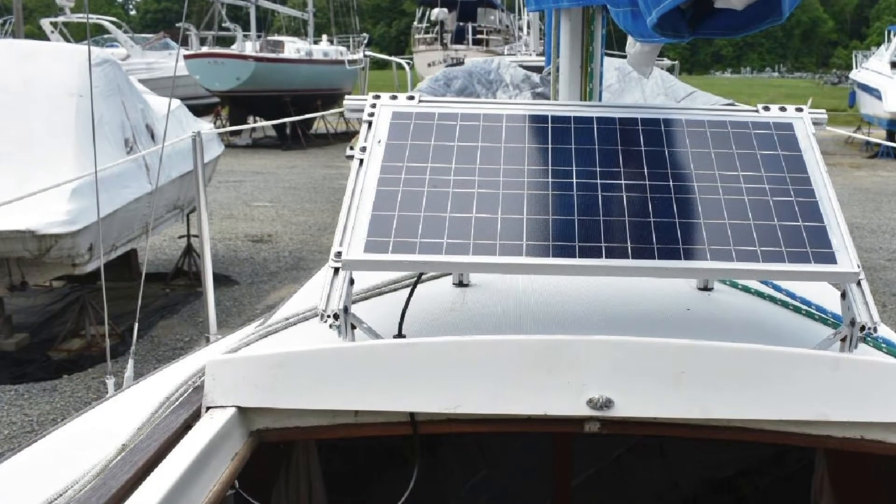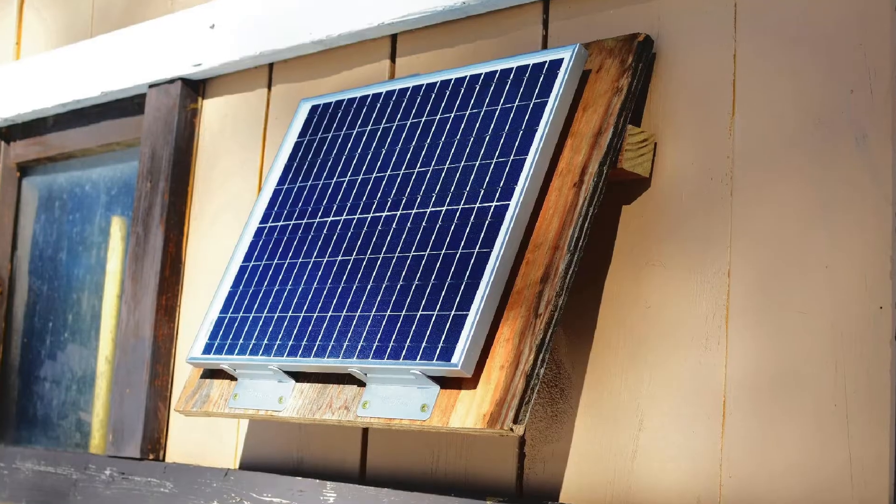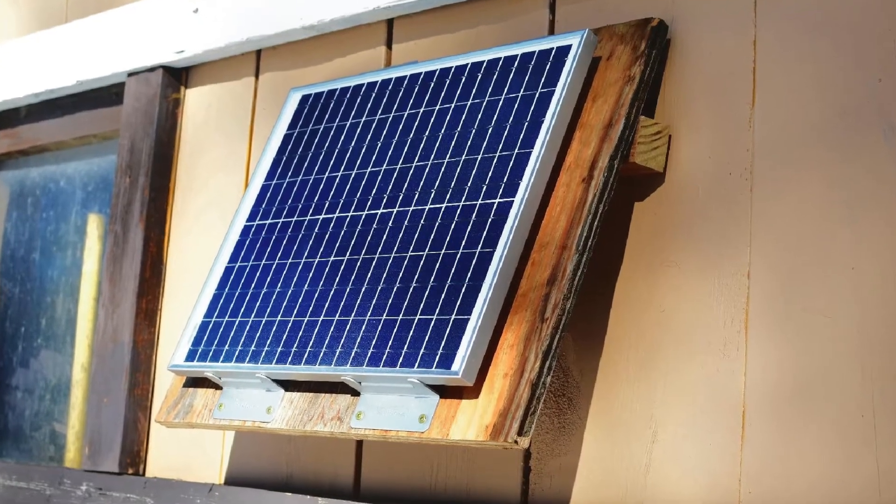It can even resist erosion, rusting, and damage from the sun's UV rays. If there's one thing that could be improved, it's the wires that come with the solar panel — I wish they were a bit longer.